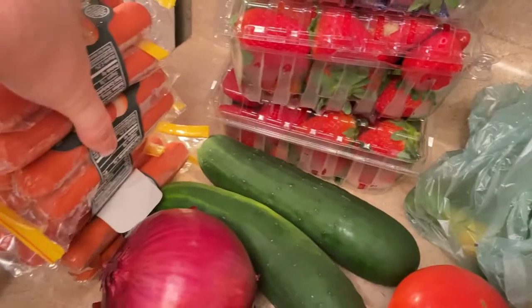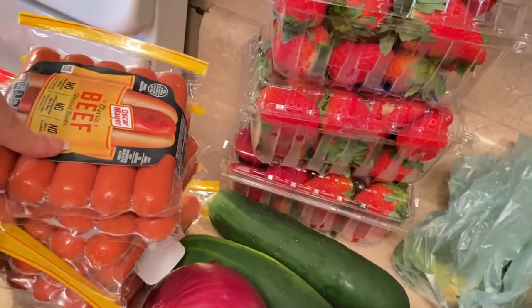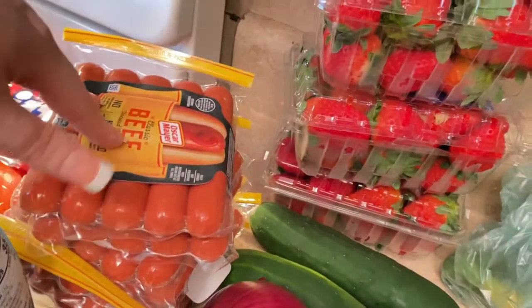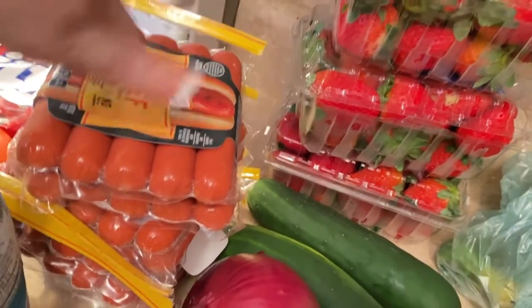And we have four packs of hot dogs. They were buy one get one free so we got two for free. The girls go through hot dogs really quickly also.